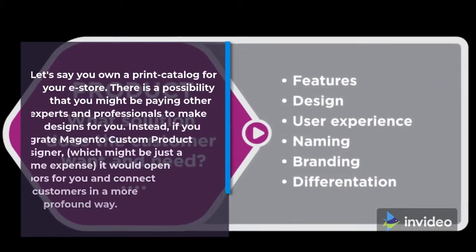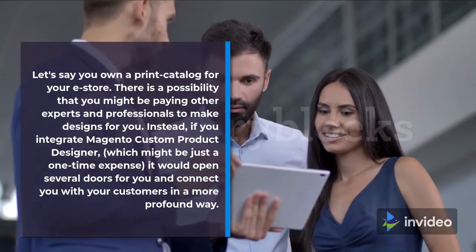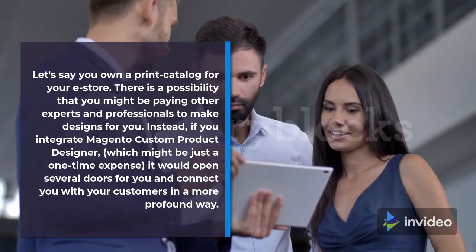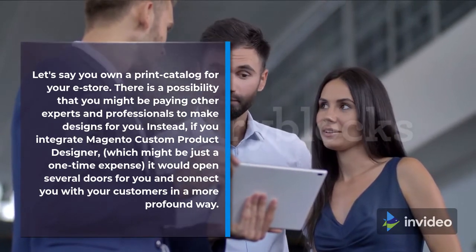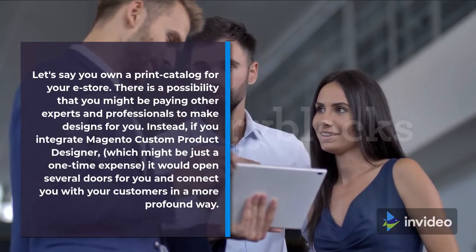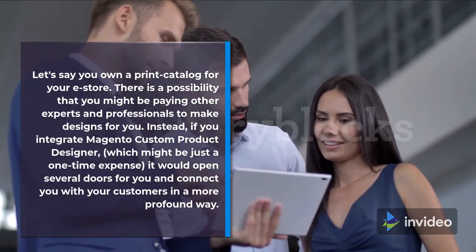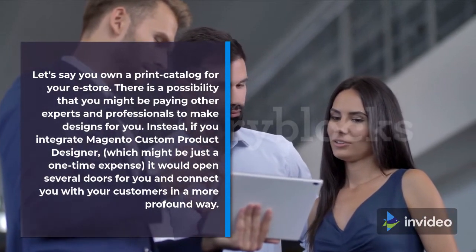Let's say you own a print catalog for your e-store. There is a possibility that you might be paying other experts and professionals to make designs for you. Instead, if you integrate Magento Custom Product Designer — which might be just a one-time expense — it would open several doors for you and connect you with your customers in a more profound way.